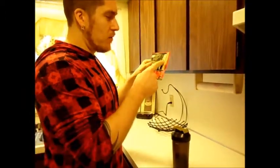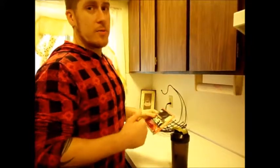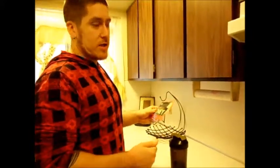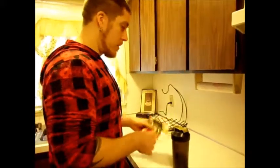24 grams of protein, 5.5 grams of BCAAs, 4 grams of glutamine. I've already mentioned how important I think glutamine is, how much I love it, how much I need it. And I am excited to try it, so I thought I would try it with you guys.